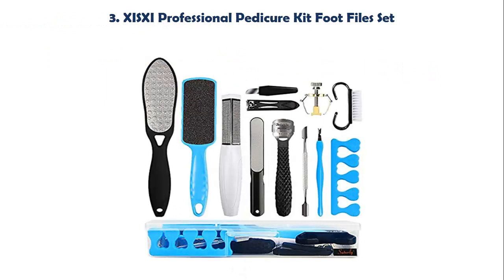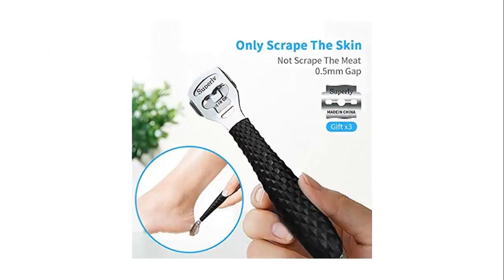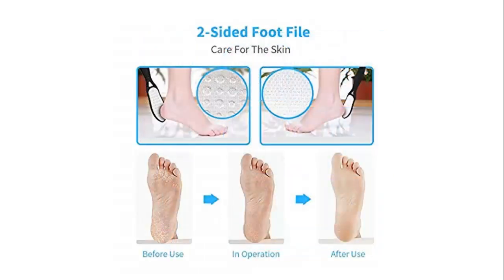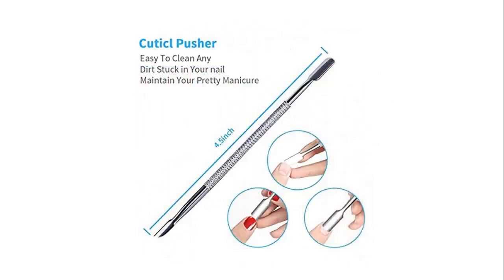The Manicure Pedicure Set Kit contains 13 tools, including 4 kinds of foot files, Cuticle Pusher, Foot Clipper, Scraper, and so on. Premium Quality Materials — the foot files are made with top quality materials, designed with a semi-circle shape and double sides, sturdy.